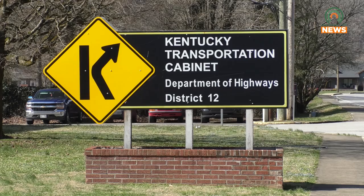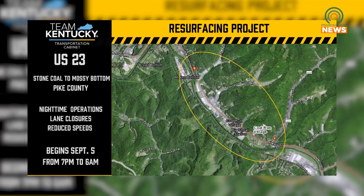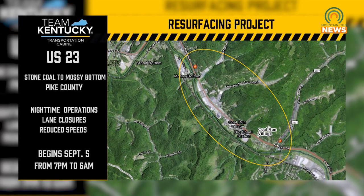Motorists are advised to be mindful of construction workers during work hours. Delays are to be expected considering the large scale of the project. This is for efficiency — if we had to take all traffic control on and off the road at the end of each shift and set it back up at the beginning of the next, the project would probably double, triple in length time-wise.